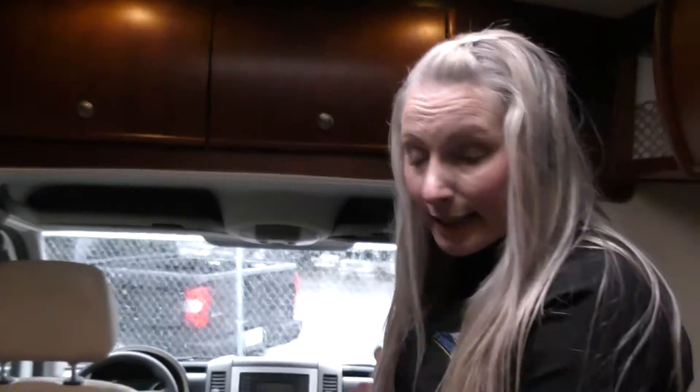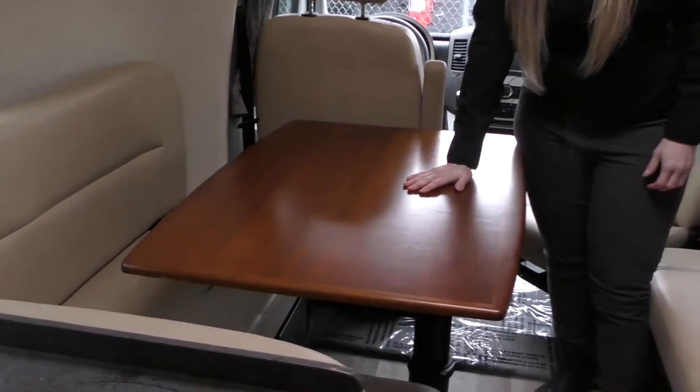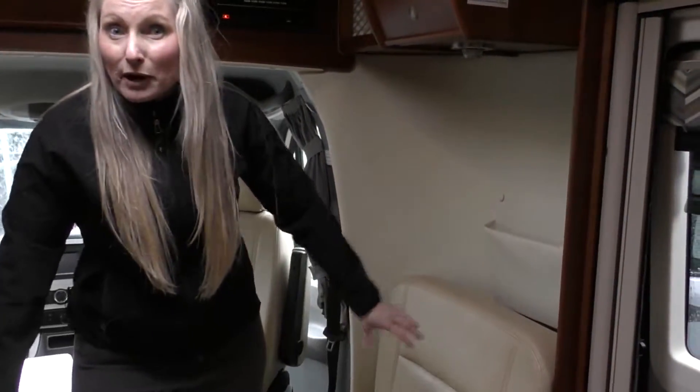We've got swivel seats in the front here to give you some additional seating — a great little area up here for entertaining. Beautiful large table here and a nice dinette in the back. An additional chair here with an additional seat belt, which is nice to have for those bringing grandkids or other travelers with you.